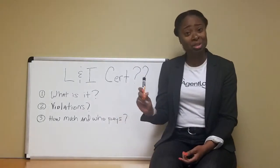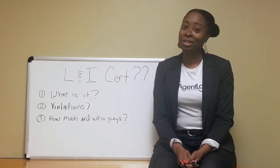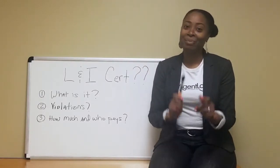So that pretty much sums it up. Make sure you get one. Make sure it's clear. And remember, friends don't let friends buy or sell real estate without the Agent Lady. Make it a great day.